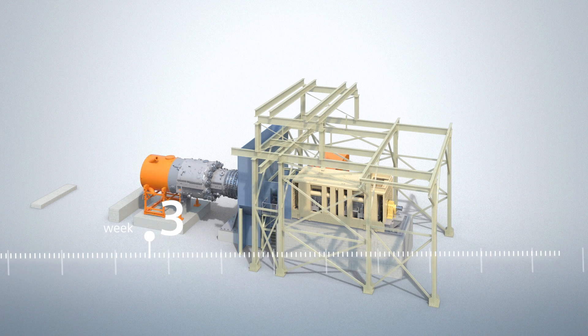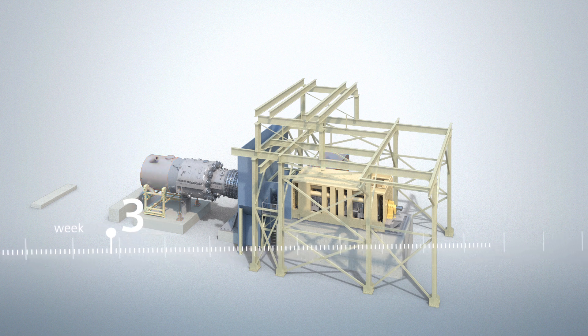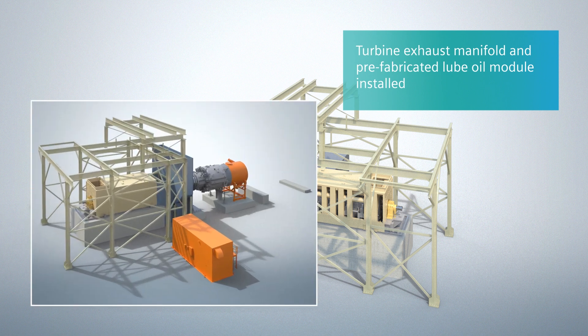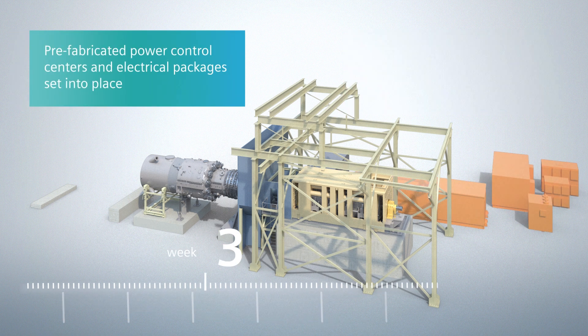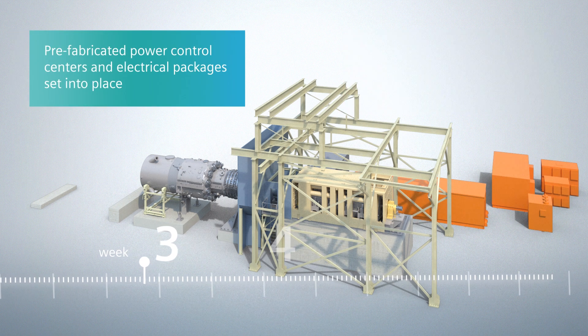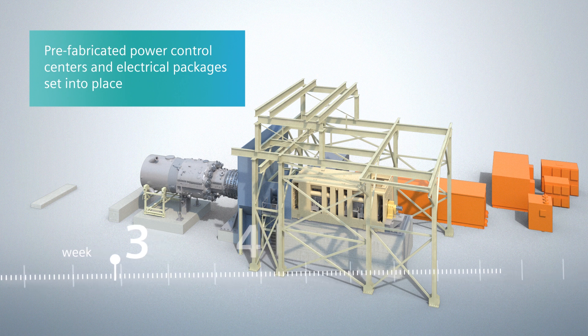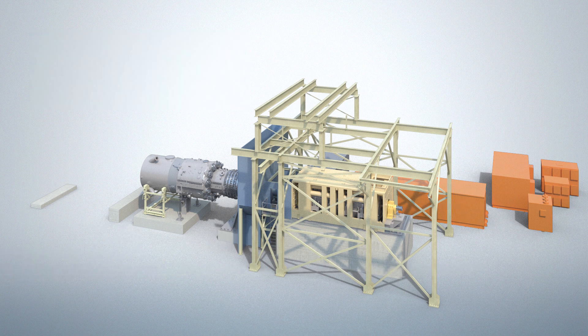After the gas turbine installation, the turbine supports are placed and roughly aligned. The Siemens prefabricated lube oil package module for the gas turbine package is installed. The Siemens fully prefabricated power control centers and other electrical equipment, like the static excitation and start-up frequency converters and transformers, are then set into place.